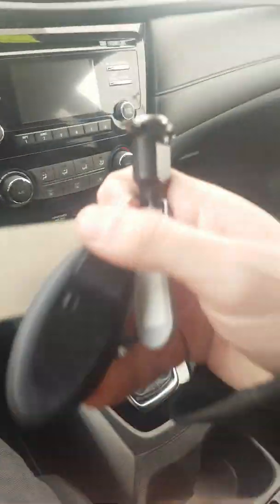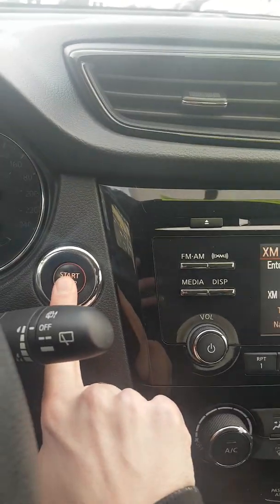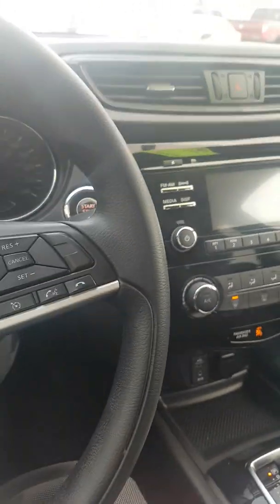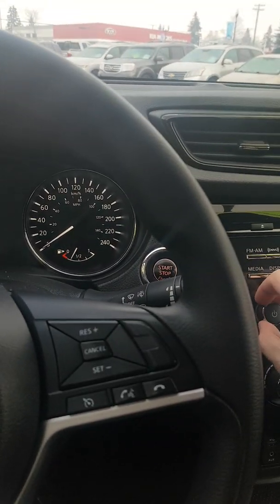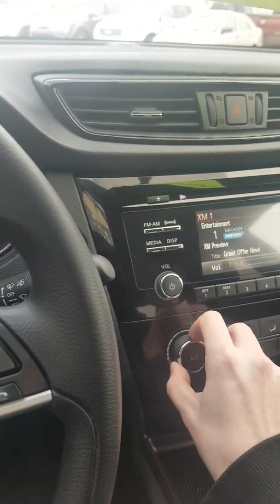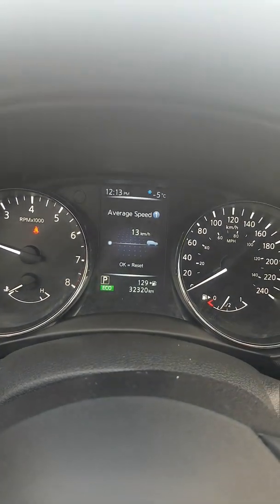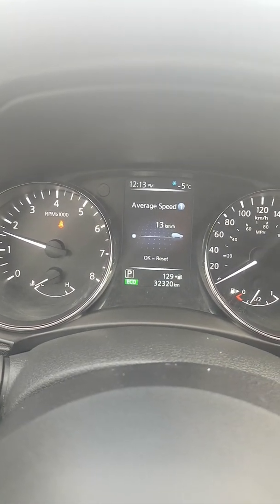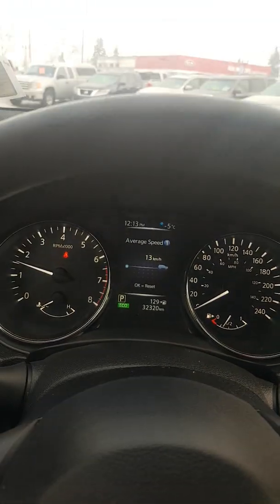As long as the fob is in the vehicle, I can hold the brake to start it. Air conditioning works, stereo works. We have 32,320 kilometers — still super low — with lots of factory warranty left.